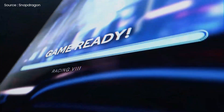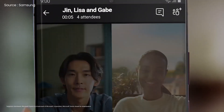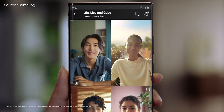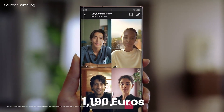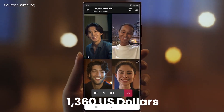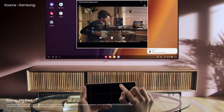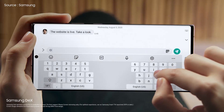Apart from that, while the listings do not provide any additional information or official photographs, they do mention the prices. As per the listings, the Galaxy S22 Plus will cost €1,190, approximately €1,360 with 8GB of RAM and 128GB of internal storage, which is about €150 more than the previous version.